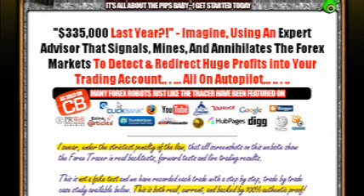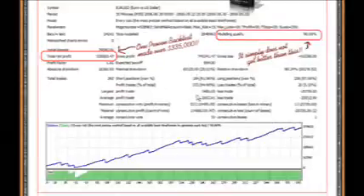Forex Tracer, like many other forex robots, has been featured on all these sites: HubPages, Yahoo, Google, AOL, and YouTube.